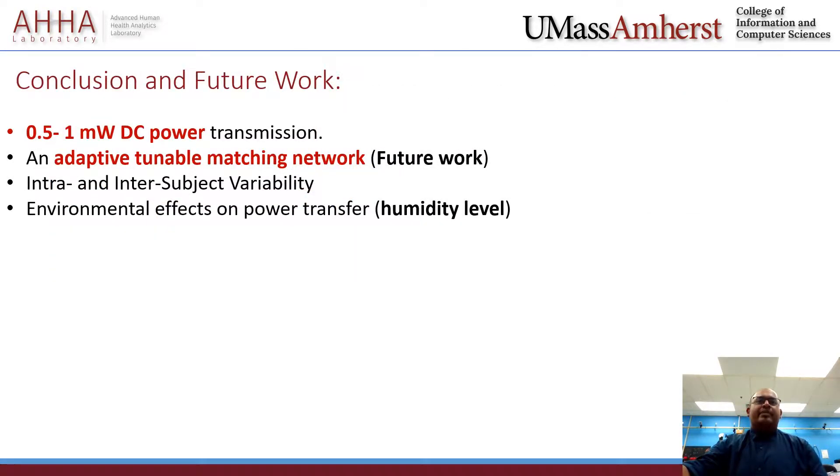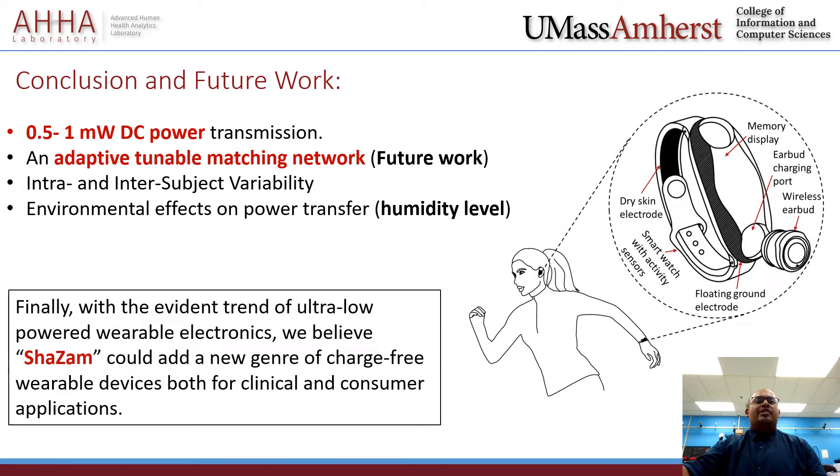In summary, we were able to transfer 0.5 to 1 milliwatt DC power using the Shazam charging system. To the best of our knowledge, this power level can be improved by implementing an adaptive tunable matching network that accounts for subjective impedance variations. From our dataset, a decent amount of power transmission is also possible under a strong influence of humidity levels, which will be an important area for future work. If you have any questions, feel free to ask or email me, and if you like this work, don't forget to read our paper.